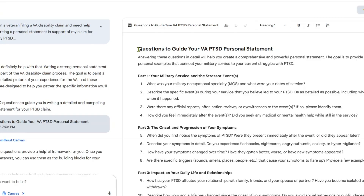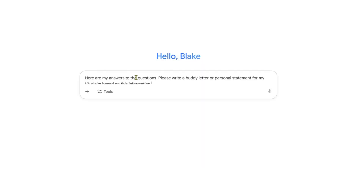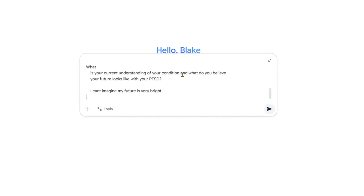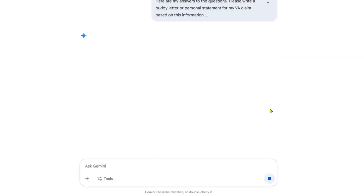Now just answer the questions. Be honest. Be specific. Talk like you're explaining to someone who doesn't know anything about your military experience, because that's basically what you're doing. When you're done answering, tell the AI this: 'Here are my answers to the questions. Please write a buddy letter or personal statement for my VA claim based on this information.' And that's it. The AI will take what you gave it and turn it into a clean, organized letter that you can use for your claim.